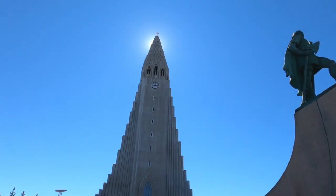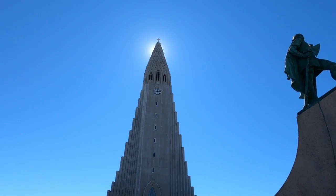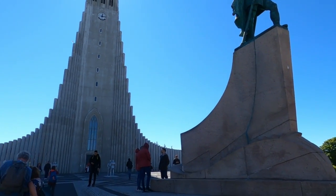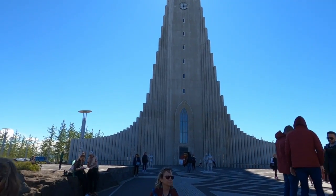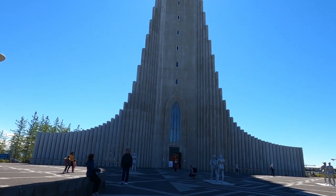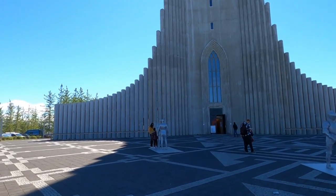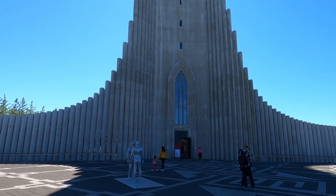I'm at Hallgrímskirkja church and the sun is right behind it — you can see the glow around the top. This is the tallest church in Iceland, and it's got a sculpture of Leif Eriksson in front. I think it's theorized that he discovered Iceland. I've got a ticket to take the elevator to the top, which I'm excited about because last time I was here I wasn't able to do that. This is a Lutheran church completed in 1986, with a 75-meter-high tower. The pipe organ is spectacular — it has 5,275 pipes.